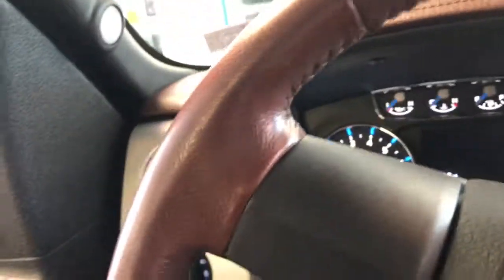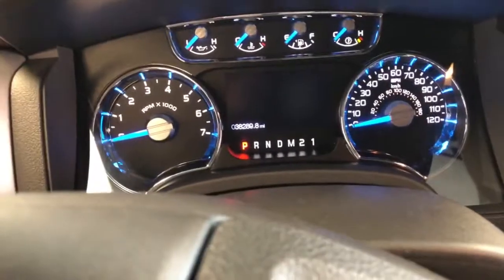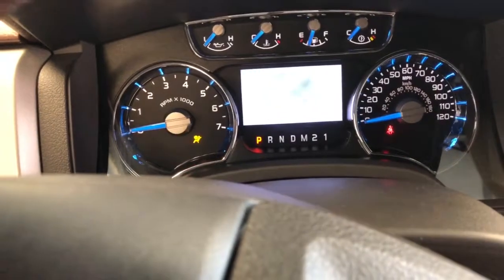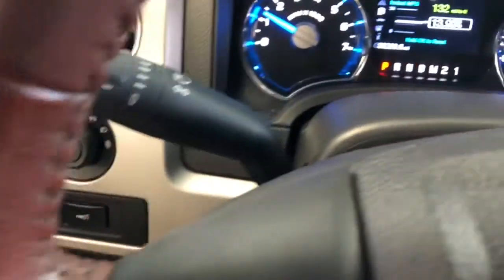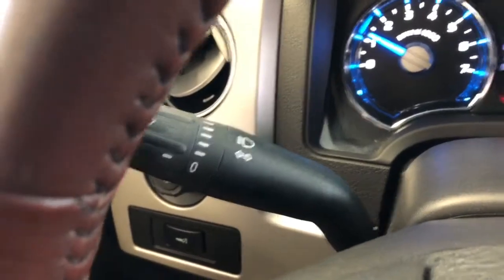As we jump in — this vehicle has a clean Carfax with only 38,289 miles, exceptionally low for a 2013 model. Let's start this truck up. You have automatic headlamp control with a fog light button, and a multi-function switch for intermittent wipers, washers, high beams, and turn signals.